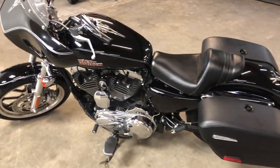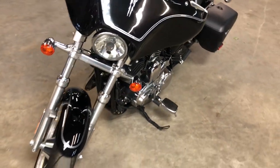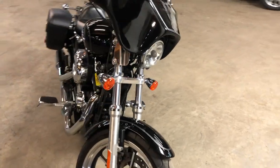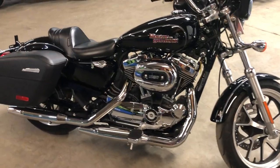Hey guys, approvalpowersports.com here doing some videos on some stuff we just took in. Check this one out — this is a 2014 Sportster 1200 Tour Edition. It's got the fairing and locking leather saddlebags, and only 523 miles on this one-owner Sportster.